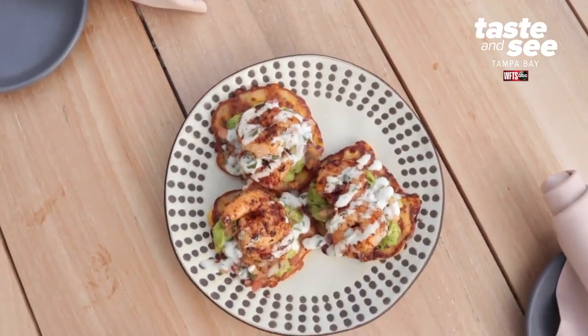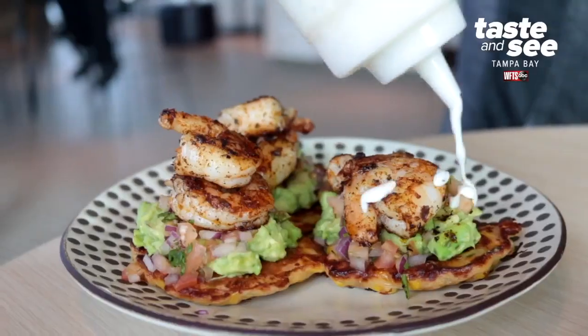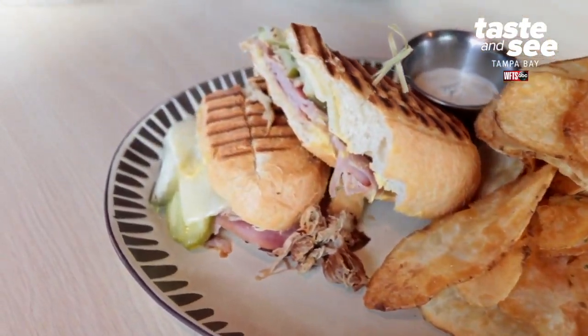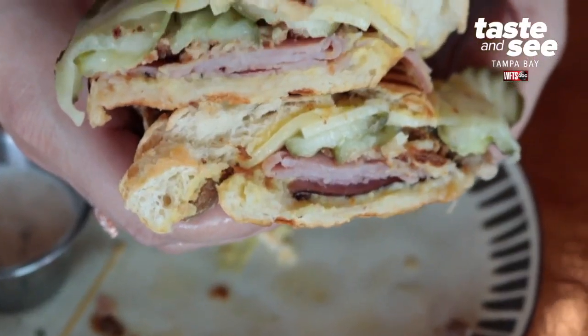One of the most popular dishes on our menu is corn fritters — a real big seller — with guacamole, pico de gallo, topped with crema and marinated shrimp on top. We also have a Cuban sandwich, a traditional Cuban sandwich, which is another high-selling item. You can never go wrong with a Cuban sandwich.